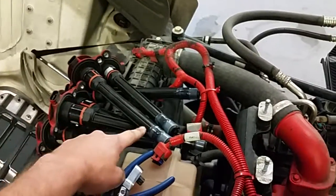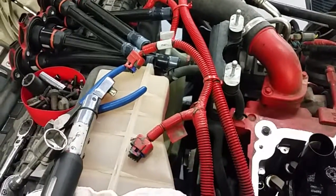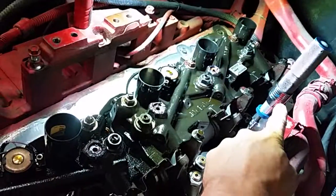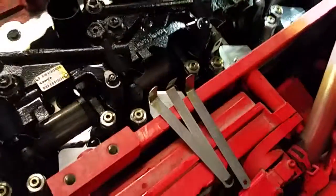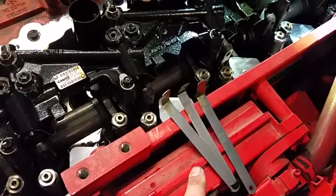There's the ignition coils with the extensions, ignition coil harness, torque wrench, ratchet, inch-pound torque wrench for setting valves, and your usual — can't have them without them — feeler gauges.